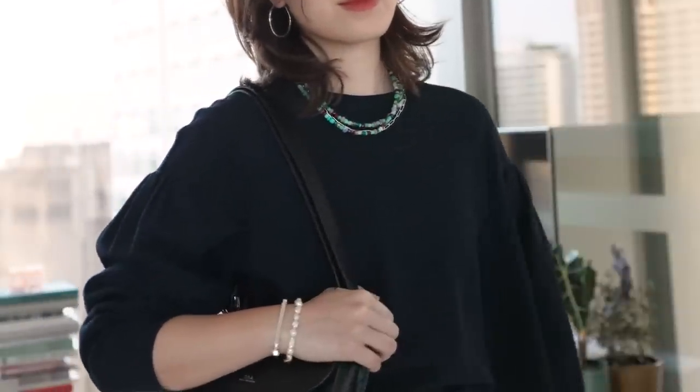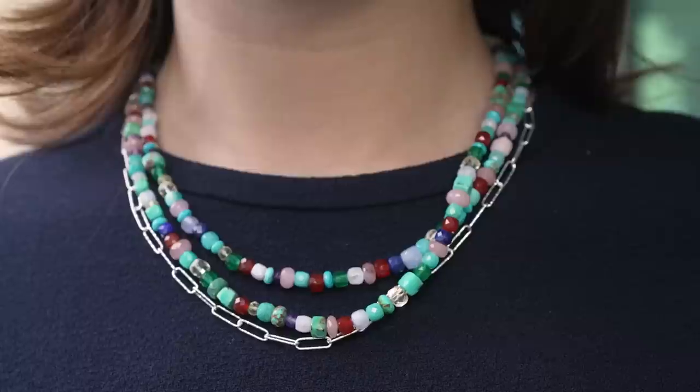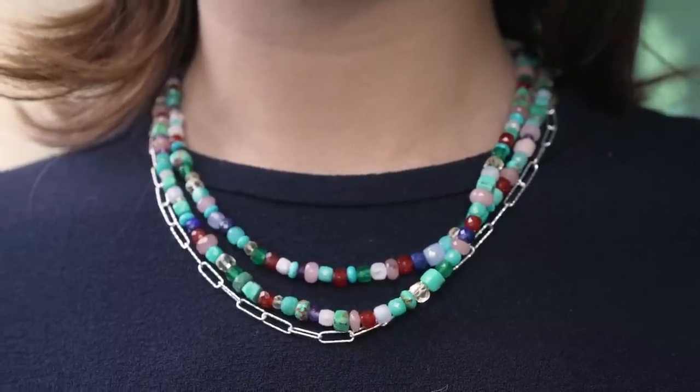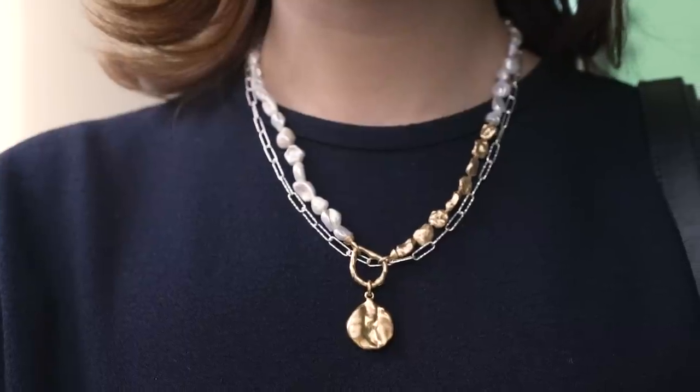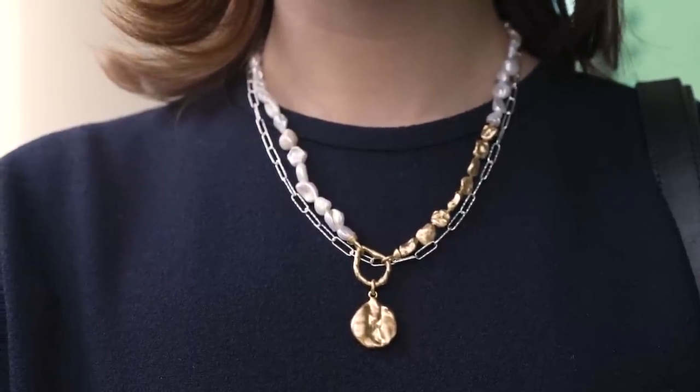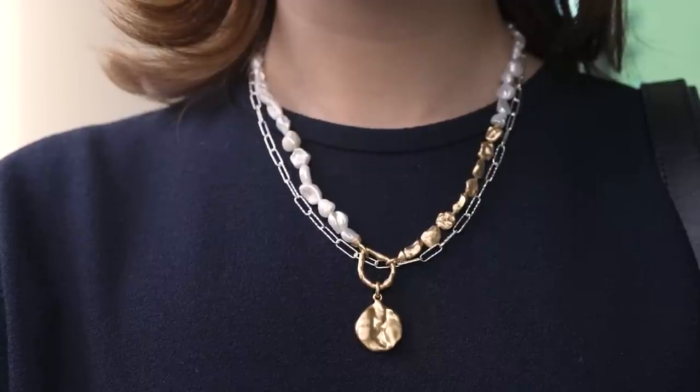One of my favorite pieces right now is this gemstone beaded necklace, because I am obsessed with the color combination — really stunning turquoise and greens and reds, and it's just such a fun piece to add to a simple look. Another favorite is the Keshi pearl necklace. I really love pearls in my earrings or my necklaces, anything close to the face, because I feel like it has this brightening effect.